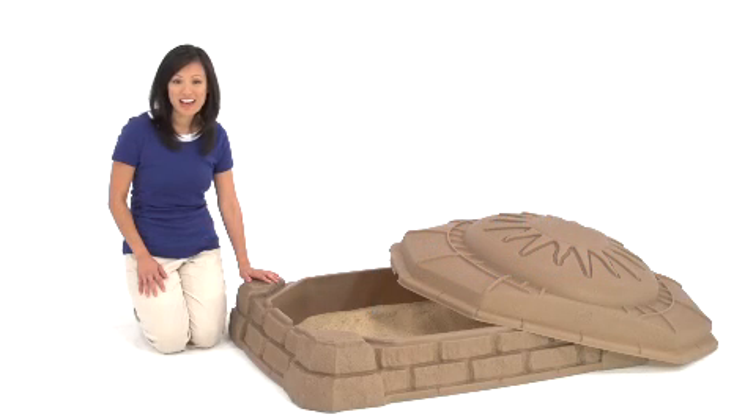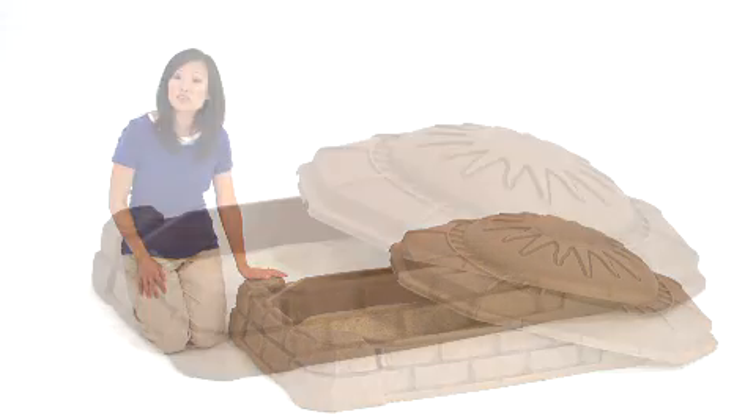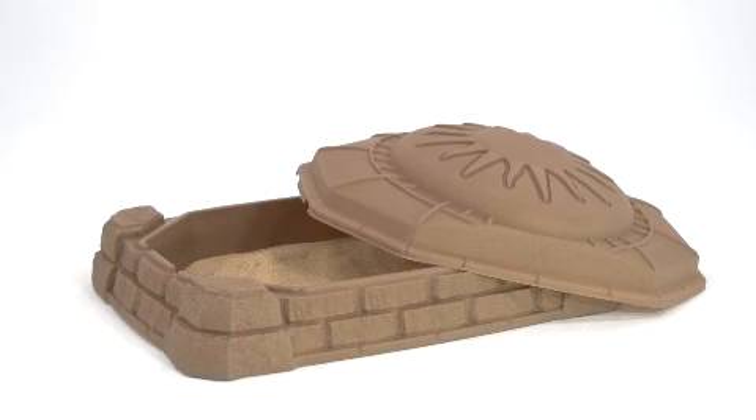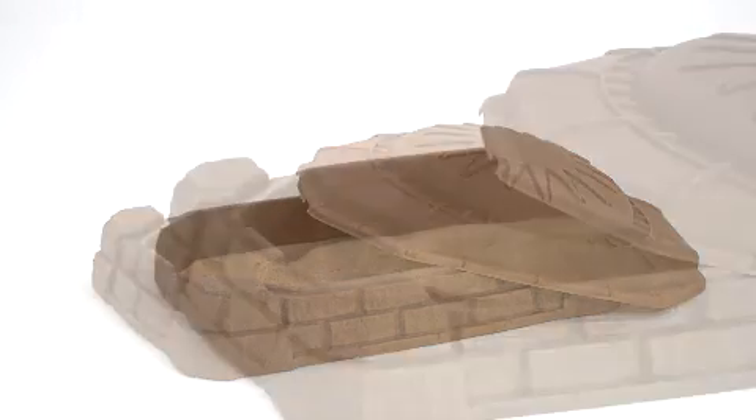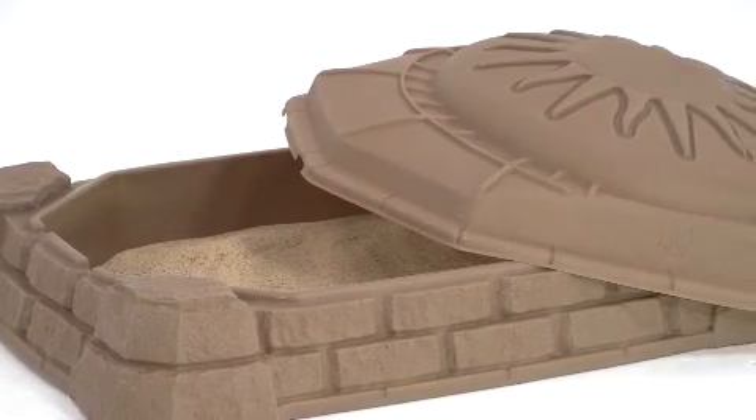The Naturally Playful Sandbox from Step 2 really lives up to its name. It has the look of natural stone pavers used in modern landscaping and is rugged and durable enough to stand up to years of active play.